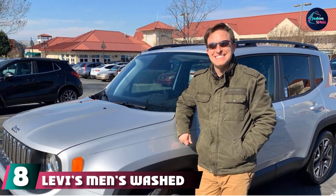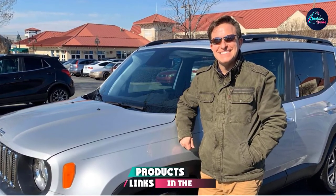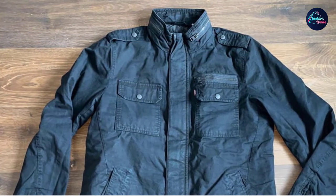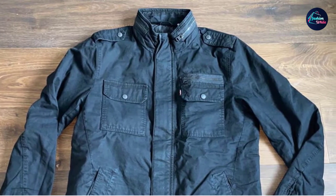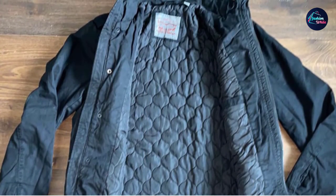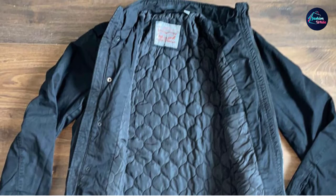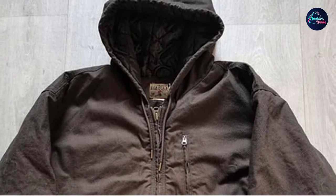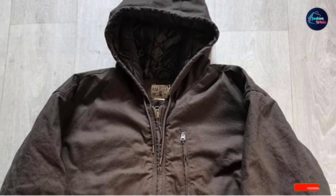The number 8 position is held by Levi's Men's Washed Cotton Two-Pocket Military Jacket. Stay warm in style with this cool Levi's field jacket — whether you're hiking, camping, or just enjoying the great outdoors. It is 100% cotton with a quilted lining and six pockets that can store any little items you may have. With zipper closure, you don't have to struggle with annoying buttons, yet you still get the sleek military jacket look. Available in six different colors, this jacket is machine wash safe.